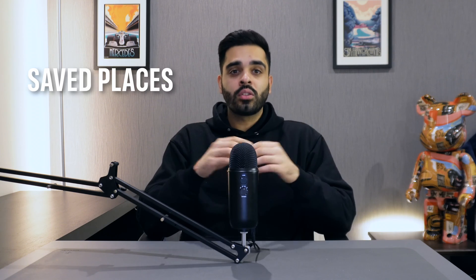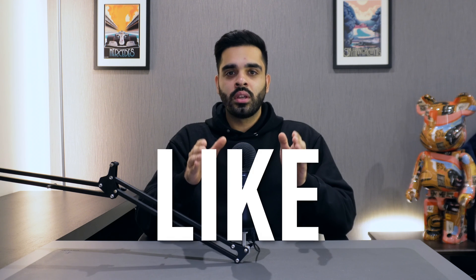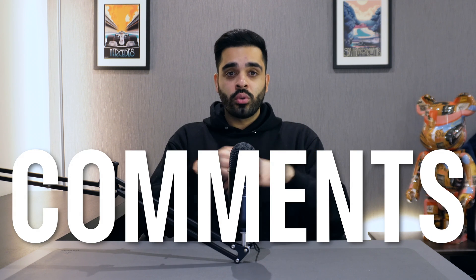So that wraps up my in-depth look at the Google Maps app and how to maximize its features for a seamless trip planning and navigation experience. I hope you found this guide helpful and informative, and if you did, make sure you hit that like button and don't forget to subscribe to my channel to stay updated on all things tech and productivity. Let me know in the comments below if you have any thoughts on Google Maps or some tips of your own, and I'll catch you in the next video.